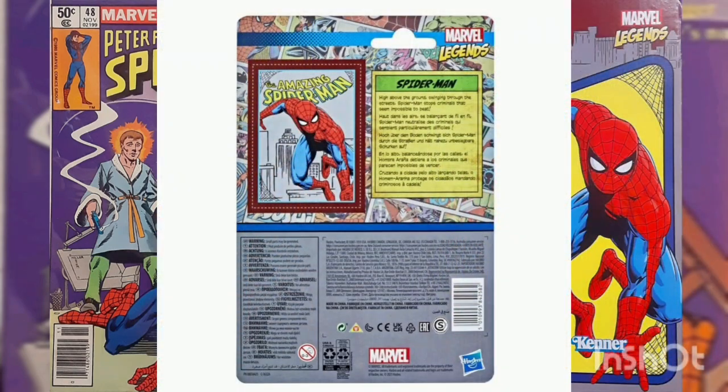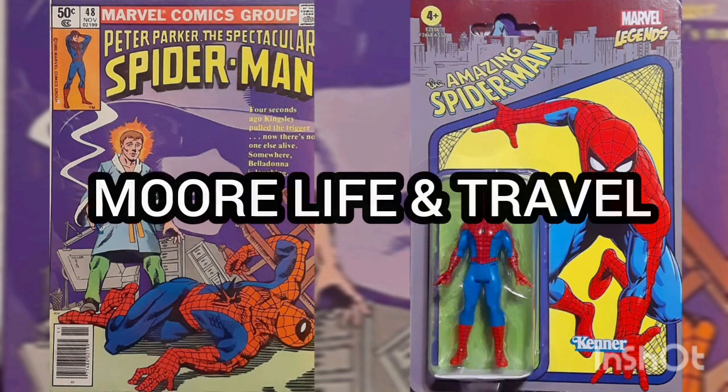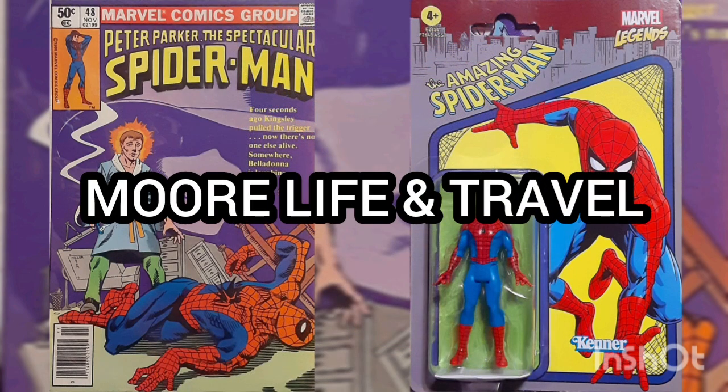The back has an optional cut-out art card of Spidey in action. A true Marvel Legends classic. Shout out to More Life and Travel for this retro piece, now added to my collection.